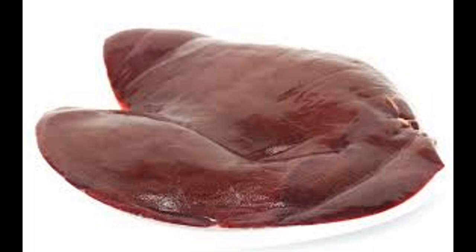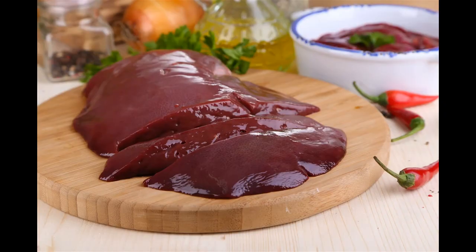While beef liver is nutrient-dense, it's important to note that it is also high in cholesterol. People with certain medical conditions, such as iron overload disorders or vitamin A toxicity concerns, should consult with a healthcare professional before consuming liver regularly. Beef liver can be prepared in various ways, including frying, sautéing, or incorporating it into dishes like liver pâté. Some people may find the taste of liver strong, so the method of preparation and accompanying flavors can influence its palatability.